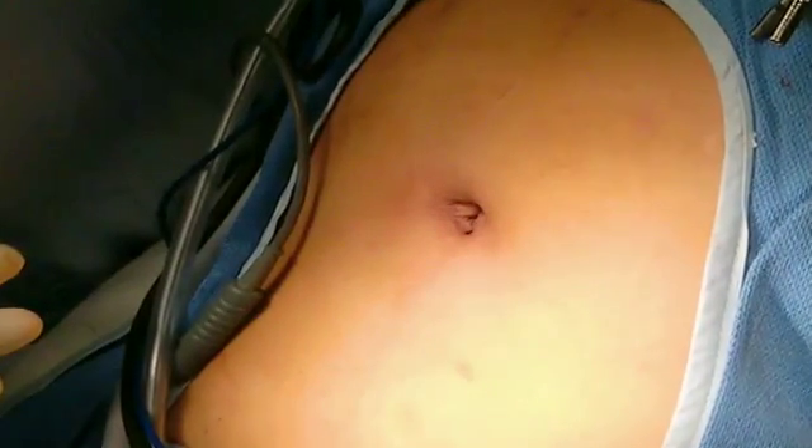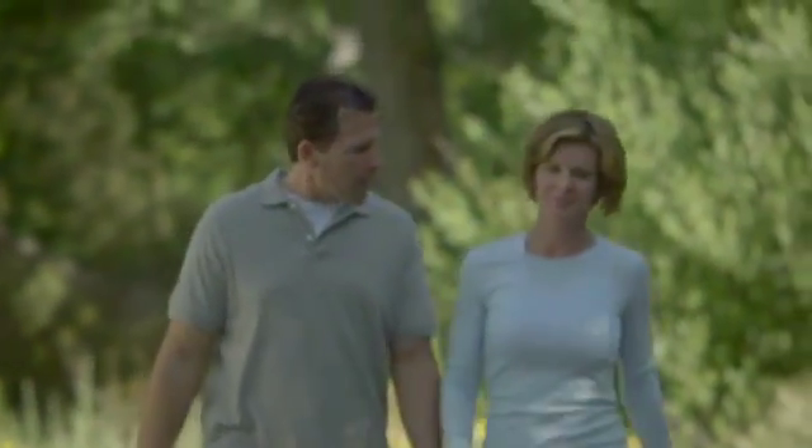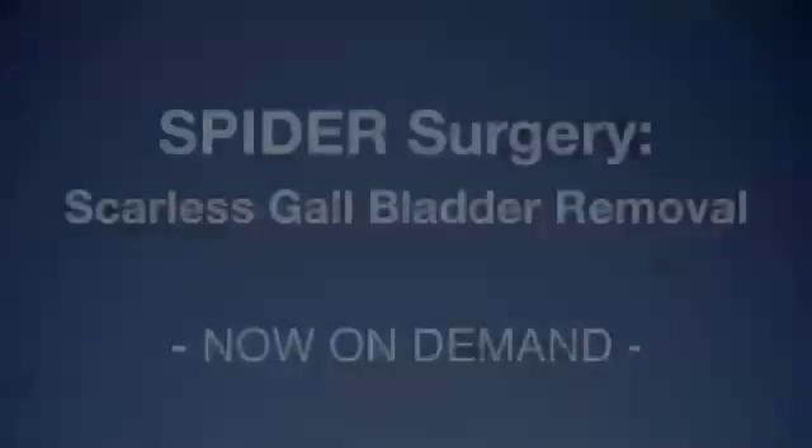Not only are patients satisfied with the cosmetic outcome, but the majority have quick recovery and minimal pain following surgery.